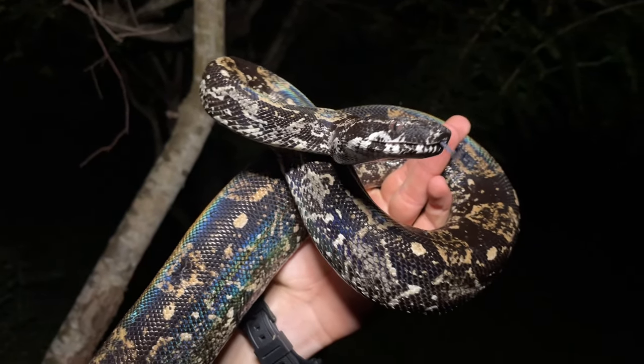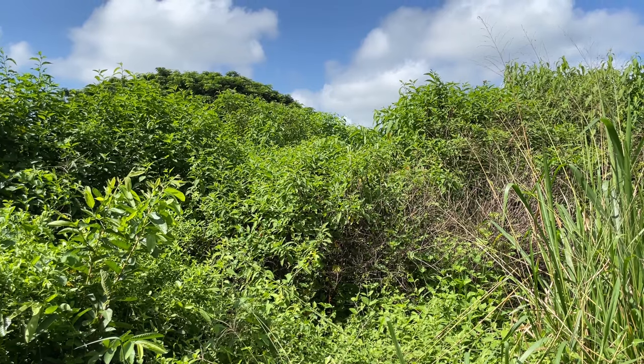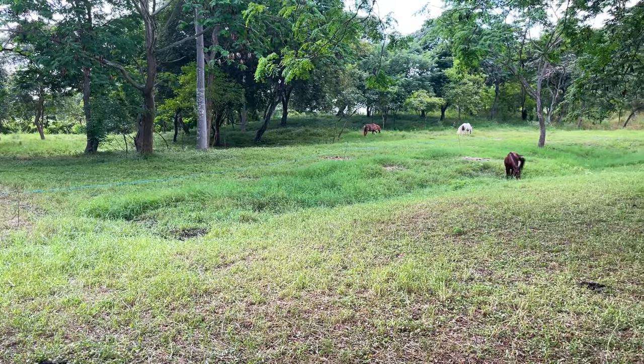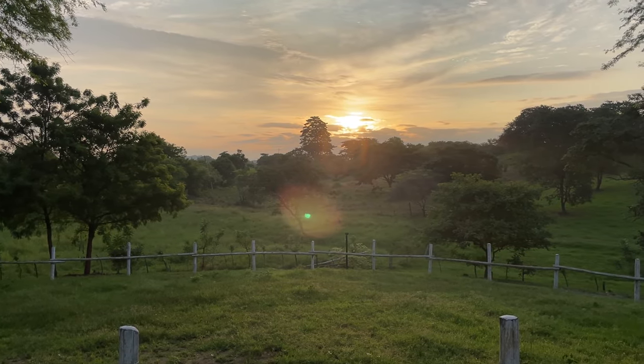If you want to learn more about how resilient the reptiles of Ecuador truly are, check out this video where we challenge ourselves to see how many species we can find in a very unlikely habitat — a working agricultural ranch. We hope you enjoyed and we'll see you in the next one.